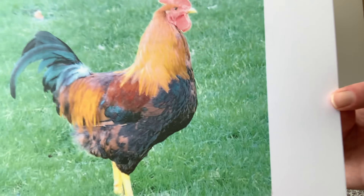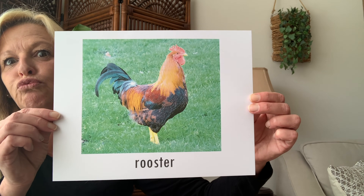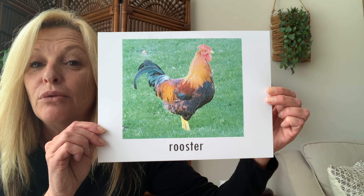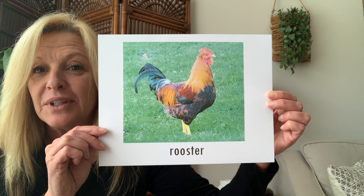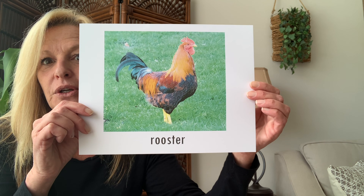I have one more animal. Okay, let's look at this animal. Look at this. That's a rooster — that's a tough word. Can you say rooster? Rooster! And the rooster says cock-a-doodle-doo.